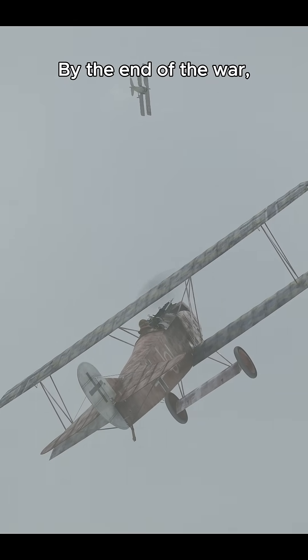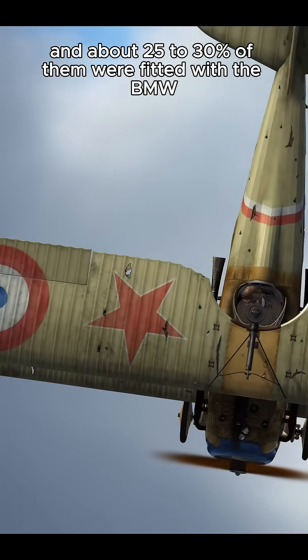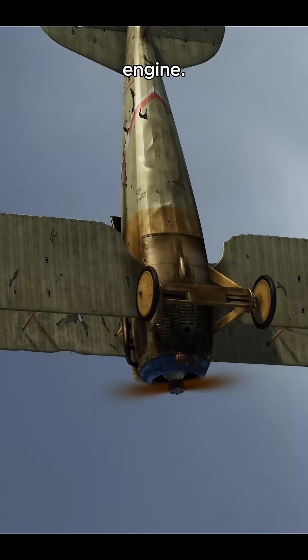By the end of the war, more than 3,000 Fokker D7s were produced, and about 25-30% of them were fitted with the BMW engine.